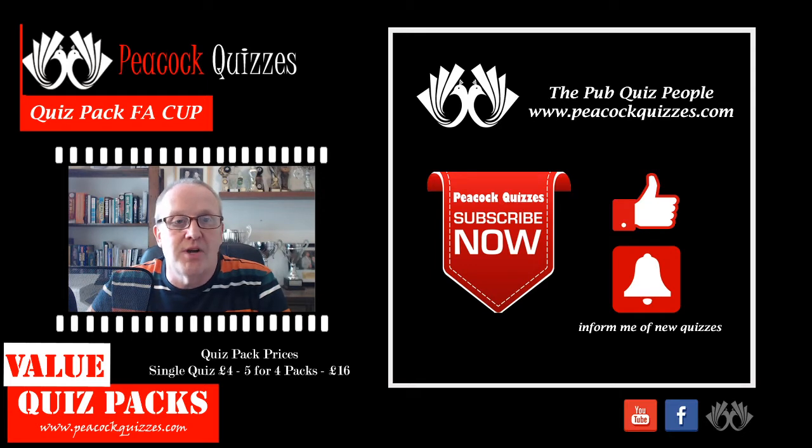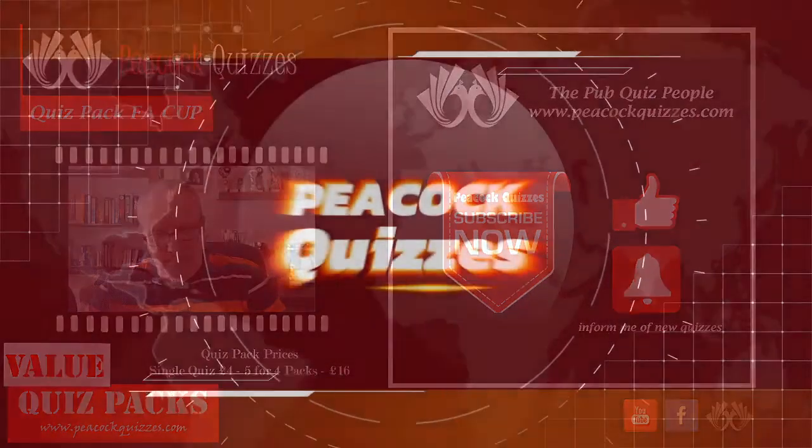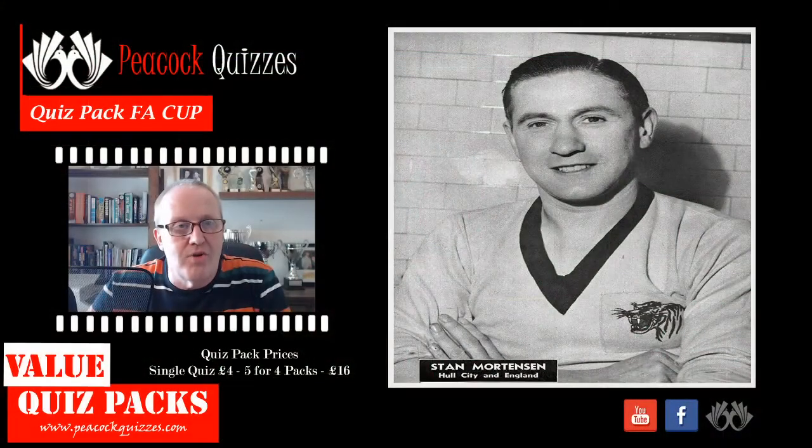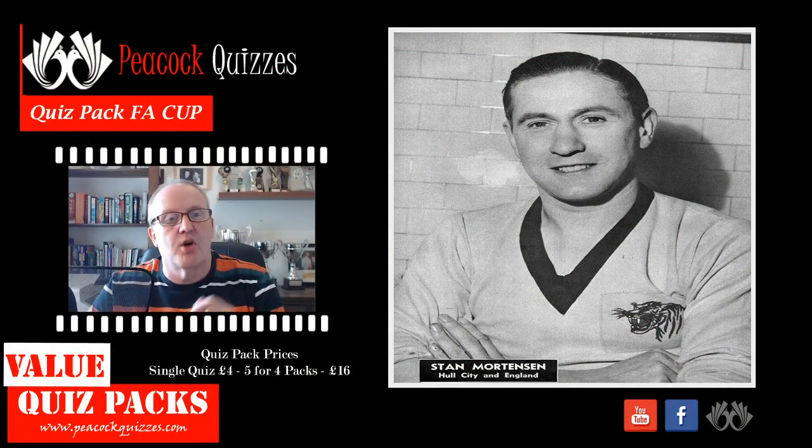This one is a themed round and it's a tricky one — it's on the FA Cup — so let's get on with it. Right, so 10 questions on the FA Cup. As always, you will find the answers in the description below.